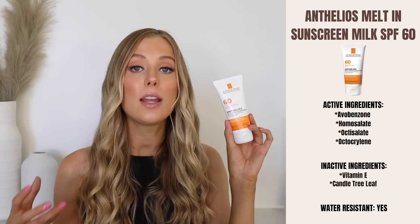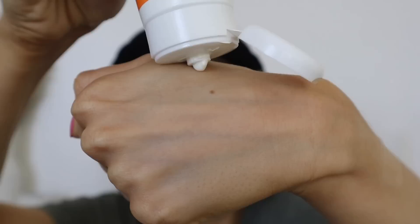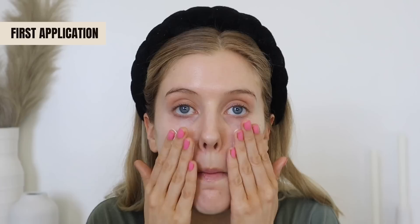Next we have the La Roche-Posay Anthelios Melt-In Milk Sunscreen SPF 60. The active ingredients are avobenzone, homosalate, octisalate, and octocrylene. No additional ingredients worth highlighting, but it is fully fragrance and essential oil free and is water resistant for up to 80 minutes. The consistency is similar to the cooling lotion — very soft, silky, and velvety — but it is a little bit thicker and creamier, so it ends up feeling a little more moisturizing.